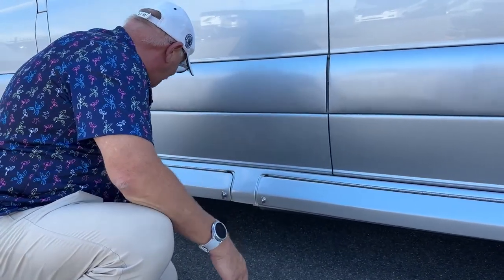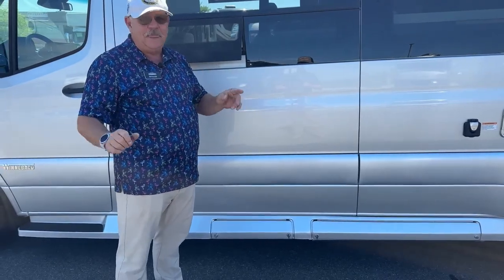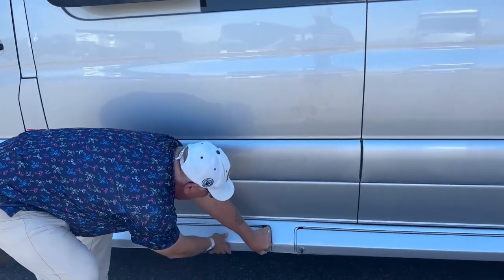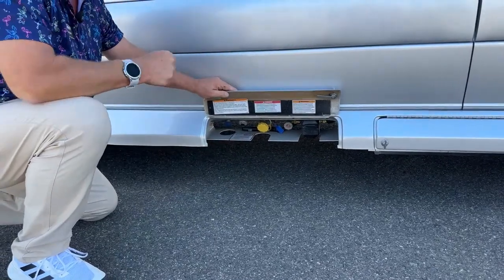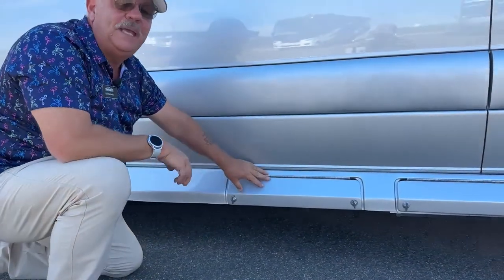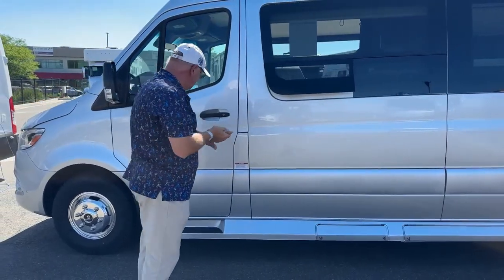Over here is where your propane is. You walk up to any RV and you immediately know where the propane is because there are no locks — anybody has to be able to run up and turn it off in case of an emergency. That's a 16-gallon propane tank. You can only fill it to 80% capacity overall, so like a five-gallon barbecue tank will only go to four gallons.